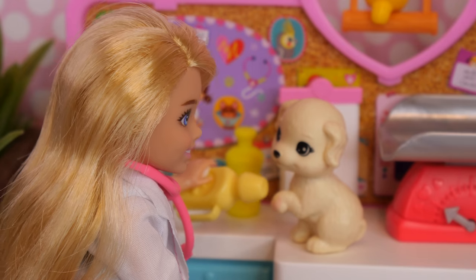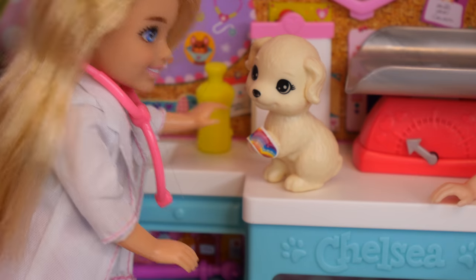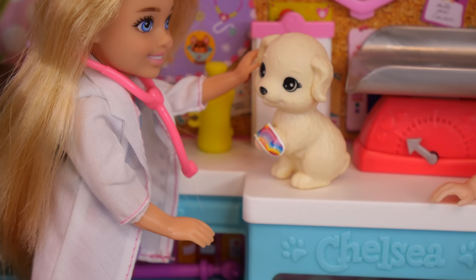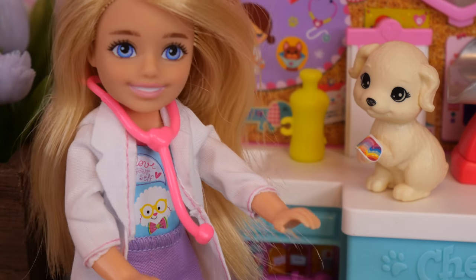I'm just going to put some antibiotics on this cut, and now a super cute bandaid for a super cute doggy. And now we can go check out the other potential adoptees. How would you like a best friend, Misty? Let's go check them out.